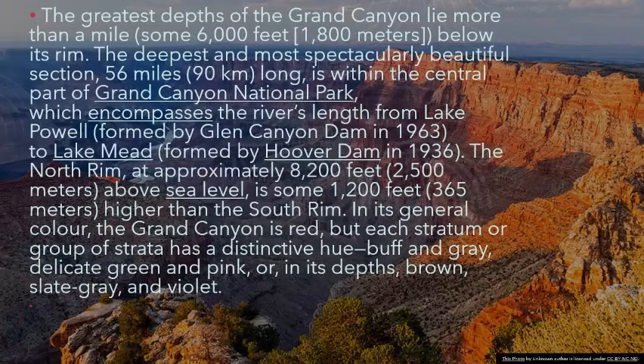The deepest and most spectacularly beautiful section, 56 miles (90 kilometers) long, is within the central part of Grand Canyon National Park, which encompasses the river's length from Lake Powell, formed by Glen Canyon Dam in 1963.